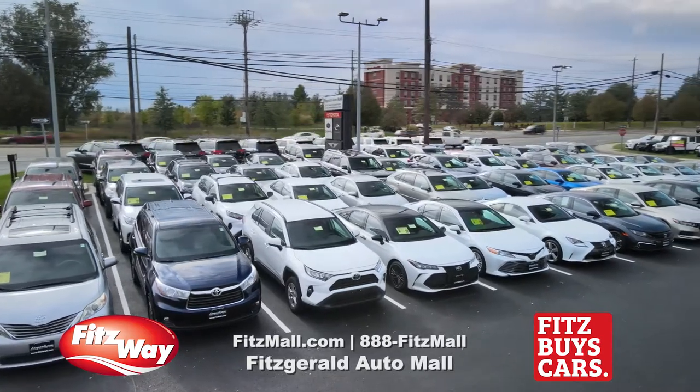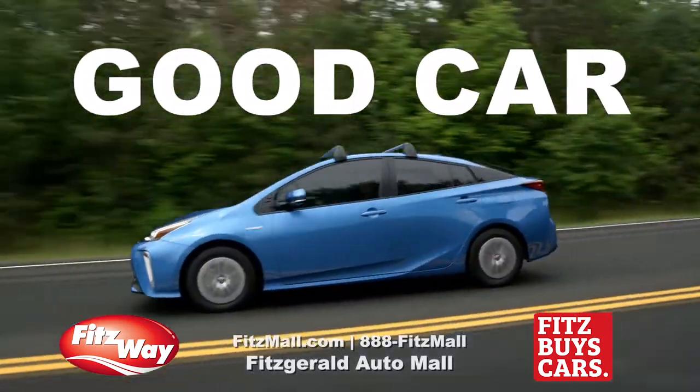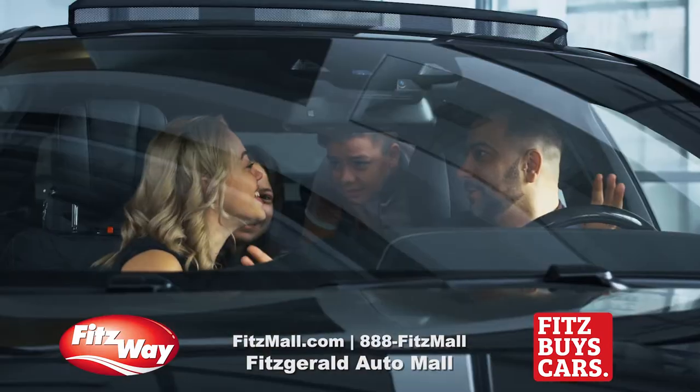Think you know how to spot the best used car? A good car. A safe car. One you can put your family in?